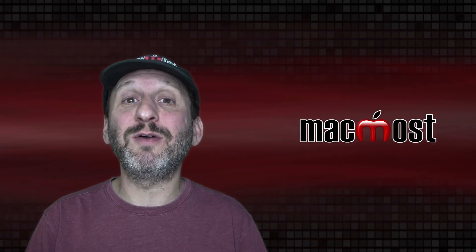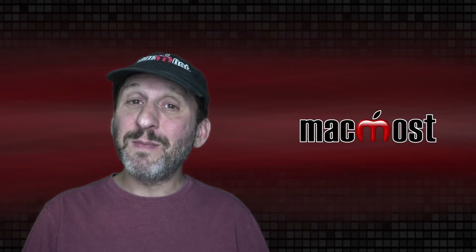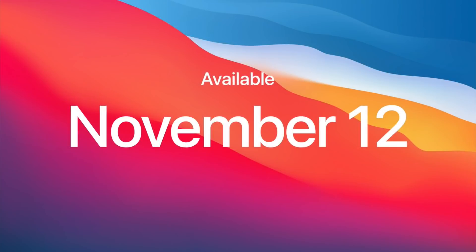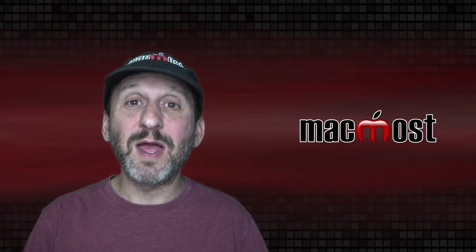You can order these right now on the Apple site, and Apple says they'll be shipping next week. These new Macs will come with macOS Big Sur, which means Big Sur is going to be released — it comes out on November 12th. For all existing Macs that can support Big Sur, you'll be able to get it on Thursday from the Mac App Store.